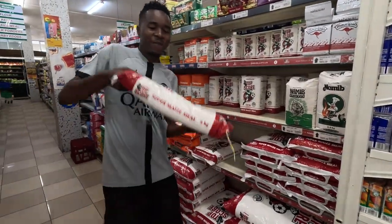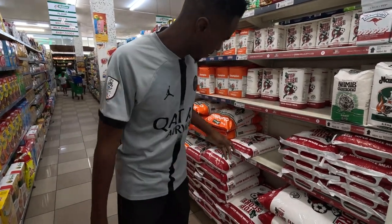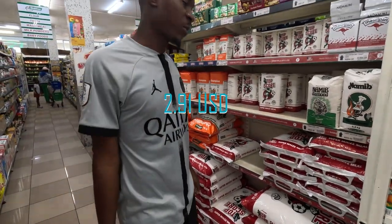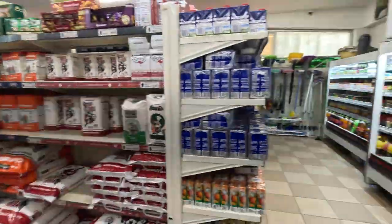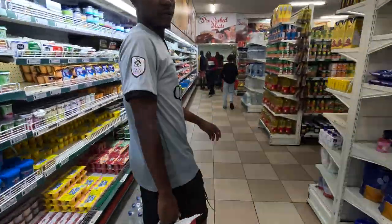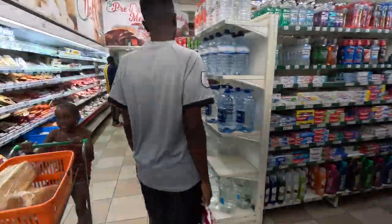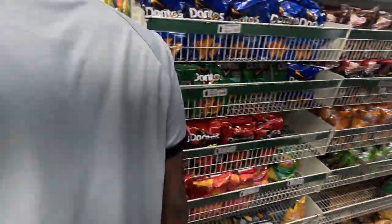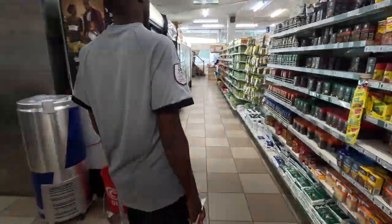So this is what we've been looking for — Top Score maize meal. How much is it? 54.90 Namibian dollars. Let's also get eggs. So I got the maize meal and I'm going to get eggs too. This dish is 2.50 — this is good.